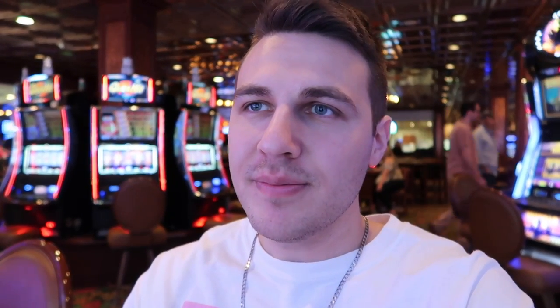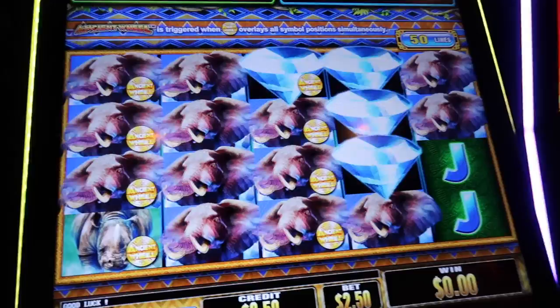I had an 11 and he was showing a 2, so I doubled down and I got 13. And he got 21. Down 50 bucks at El Cortez when I didn't even want to spend that here. Anyway, let's see what happens with this free play — I got $10 I think. That's got to be good.